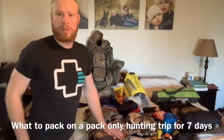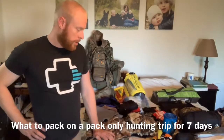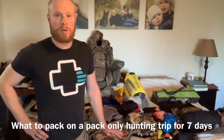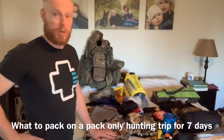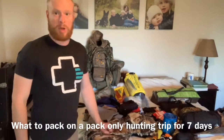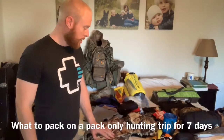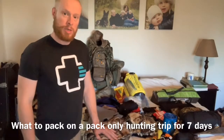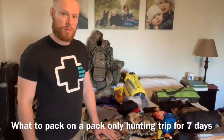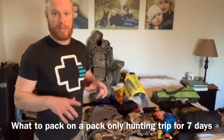Hey everybody, welcome to this vlog of Pursue the Hunt. Today we're going to be going over packing for the mountains. We're doing a backpack trip. My brother-in-law's landing tomorrow, and when he gets here we're going to head up to the northern part of BC for a sheep and goat hunt. I wanted to talk to you today about gear packing.